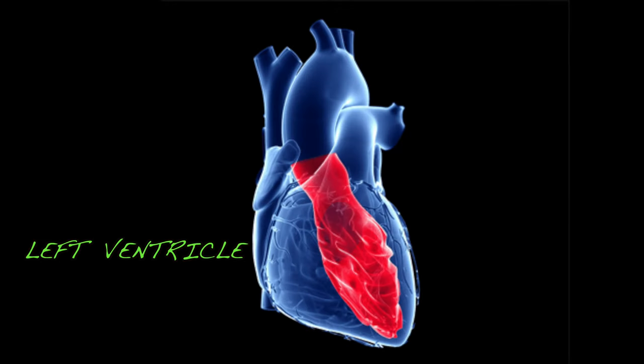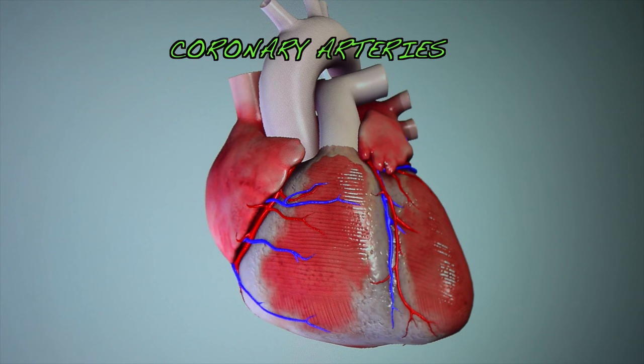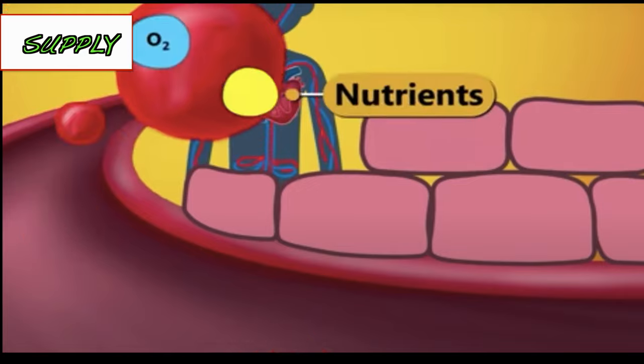The left ventricle is a powerful pump. It can pump the blood out into the aorta, passing the aortic valve. Once the blood goes out from the aortic valve, some of the blood goes to the coronary arteries to supply the heart with oxygenated blood, while others go to the systemic circulation to supply the tissues with oxygen.